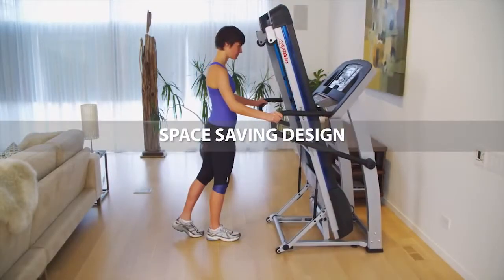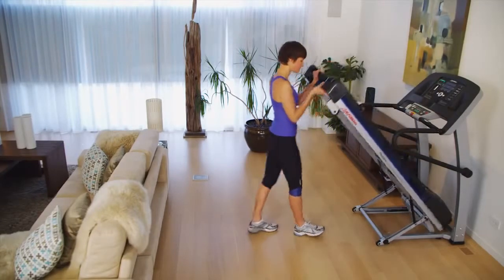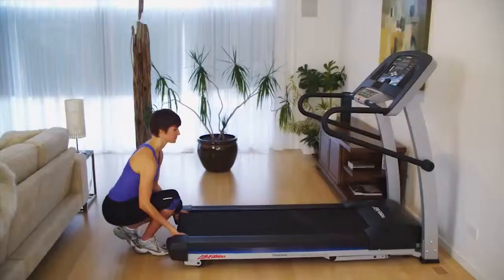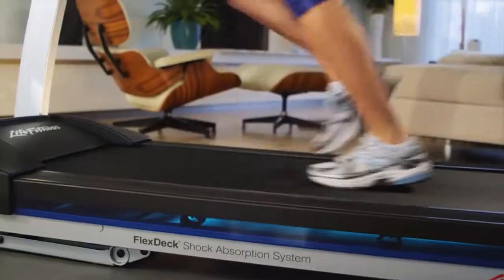All this in a space-efficient folding design that doesn't sacrifice on quality. The soft drop system gently lowers the deck to the floor when the childproof release lever is pulled, for no-hands simplicity. And after a workout, the deck folds back up quickly for space-saving storage.